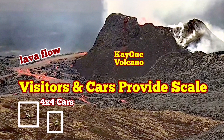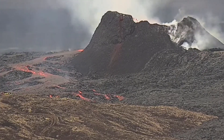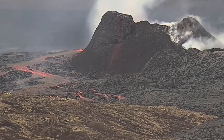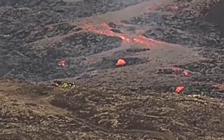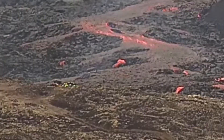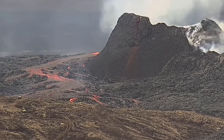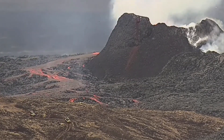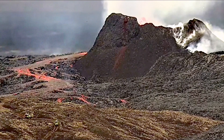Visitors who have approached the K1 volcano and one of its lava flows — their 4x4 all-terrain cars have provided us with the scale to actually measure the height of the volcano. These people, I believe they are volcanologists, are going to take samples, measurements, or collect data about gas pollution.